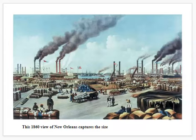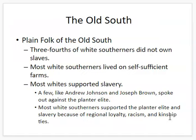In the Old South, you had the plain folk — just ordinary common workers, three-fourths of whom did not own slaves. They supported themselves and their families by growing their own farms. However, even though they didn't own slaves and didn't use slave labor, they still supported slavery.